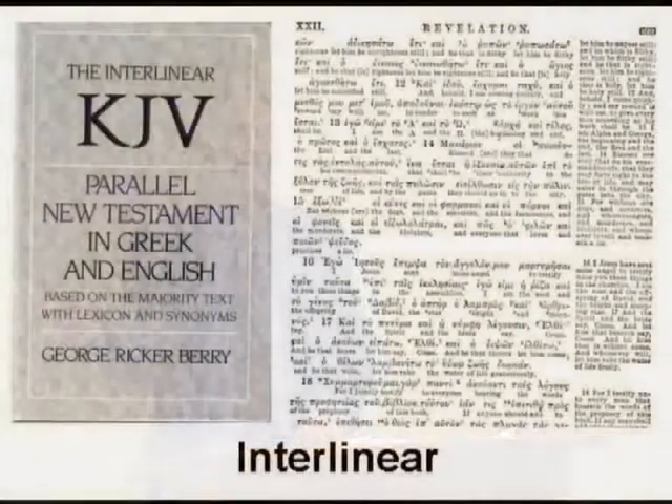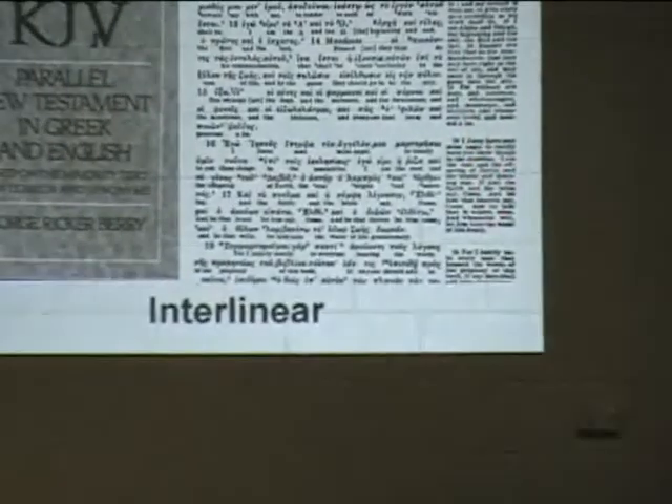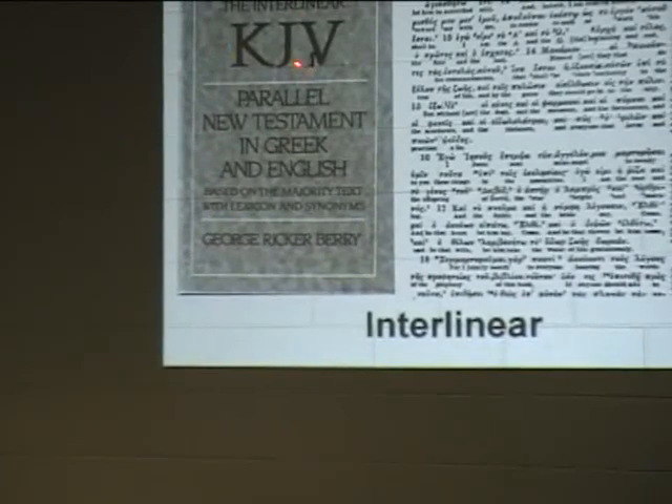Another useful resource is an Interlinear Bible. This is not necessarily an essential item but it can be useful. With an interlinear, you can see the Greek text with the English word meaning underneath each Greek word, alongside the King James Bible. One you can get is called the Berry — the Berry King James Interlinear by George Ricker Berry. Another is by JP Green, which covers the Hebrew and Greek Bible. An interlinear can help because it shows the English word matched against the Greek or Hebrew word, allowing you to dig deep into those word meanings.